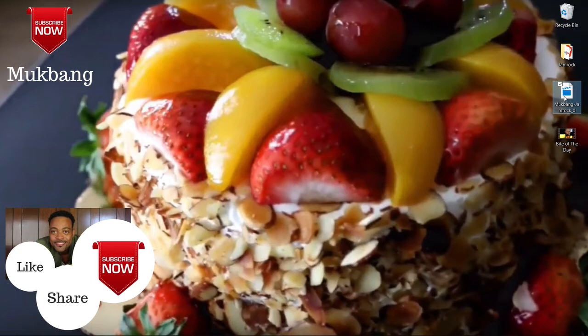Welcome back to another video, hope you guys are having a great week so far. In these videos we're gonna give the day's new splash and the bite of the day, so let's jump right in.